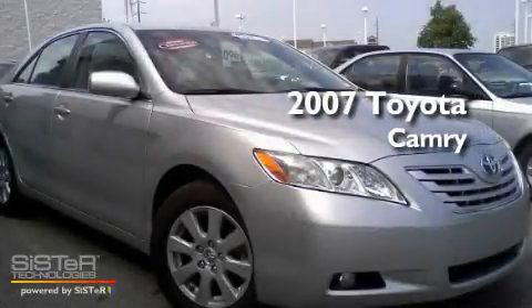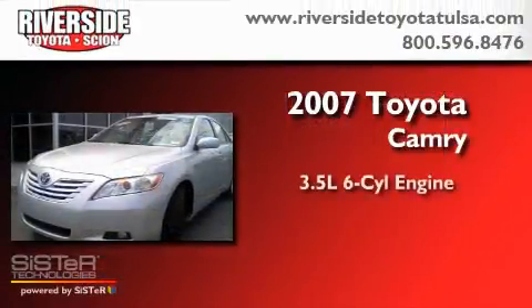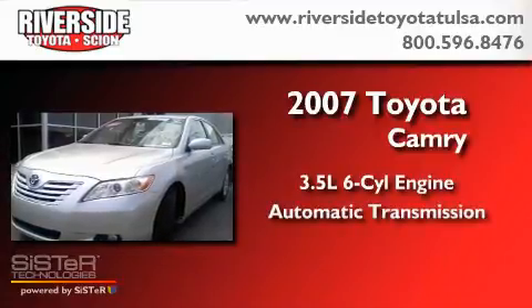This is a 2007 Toyota Camry. It has a 3.5-liter six-cylinder engine and an automatic transmission.